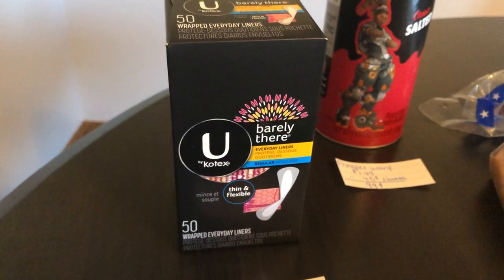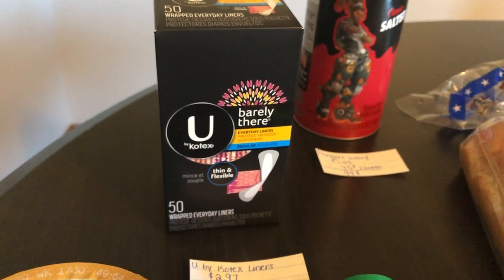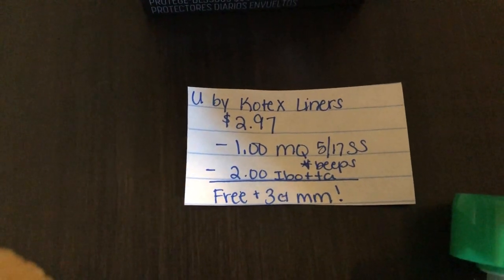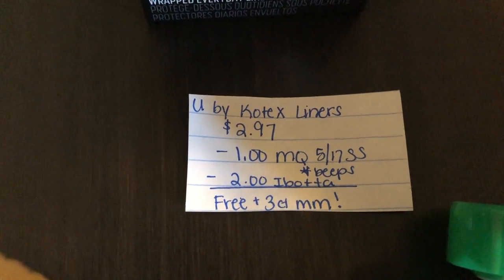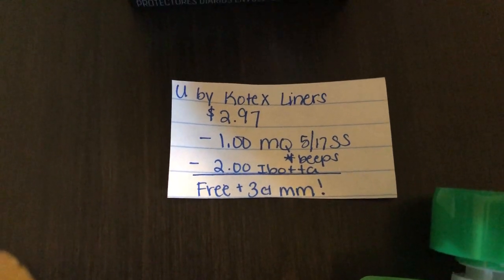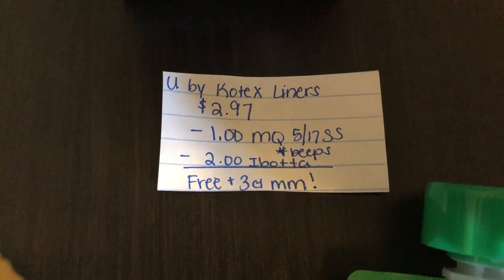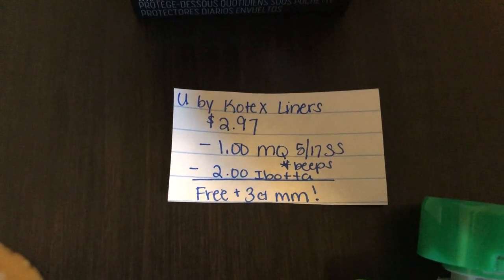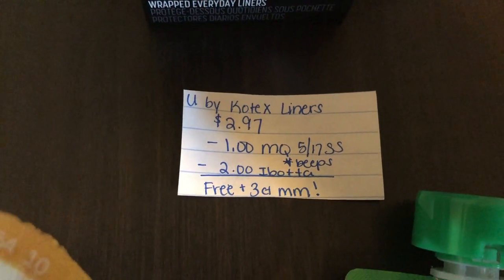The next deal is on the Ubuy Kotex liners — shout out to Ohio Valley Couponer here on YouTube for sharing some of these deals. They are $2.97 and there is a $1 manufacturer coupon in the 5/17 Smart Source. I didn't have this coupon, and I don't like using Ubuy Kotex coupons because they always beep for some reason even though it's for the right product. But the Ibotta app is giving $2.00 back, so I just pay 97 cents. If you use that coupon, you get this for free plus a 3-cent money maker.